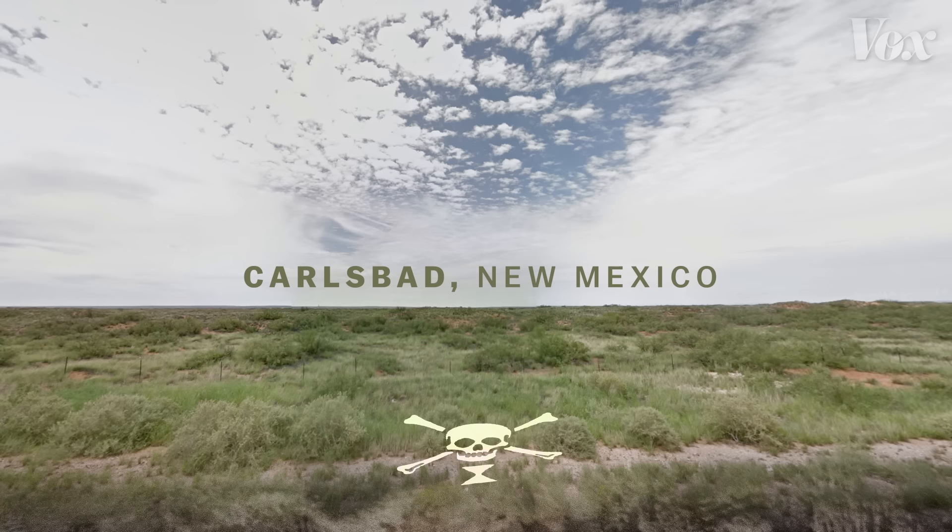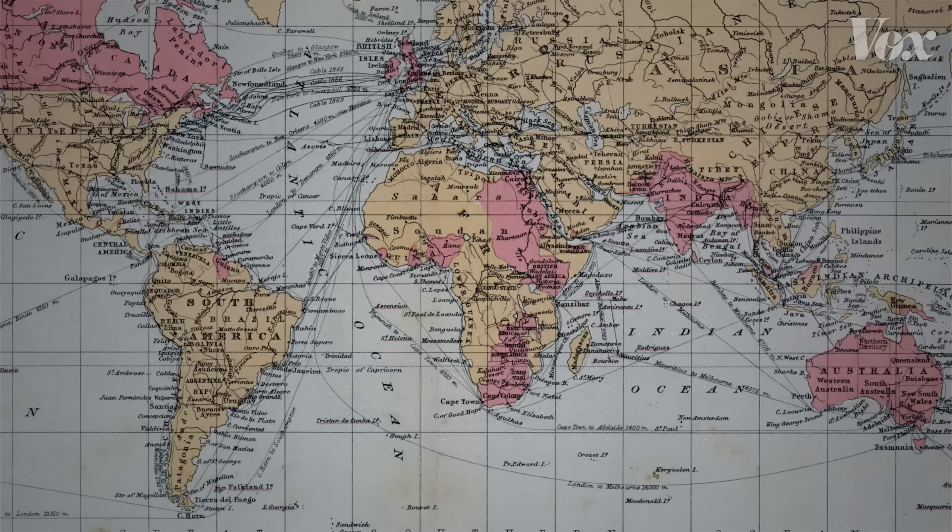If you're approaching the WIPP facility and you see a skull and crossbones, you might think, hey, this is where the pirates buried their treasure. So how do you indicate a long-lasting danger across any language?